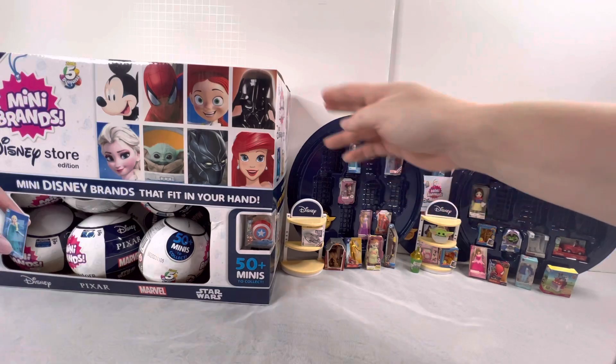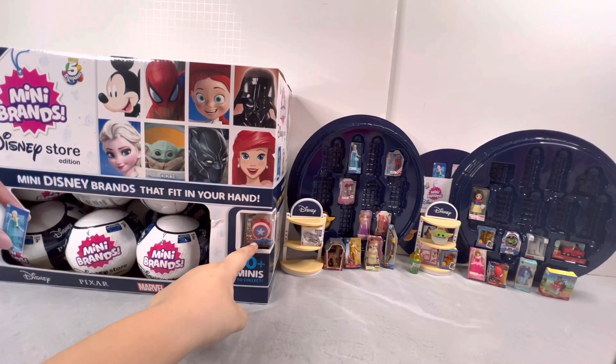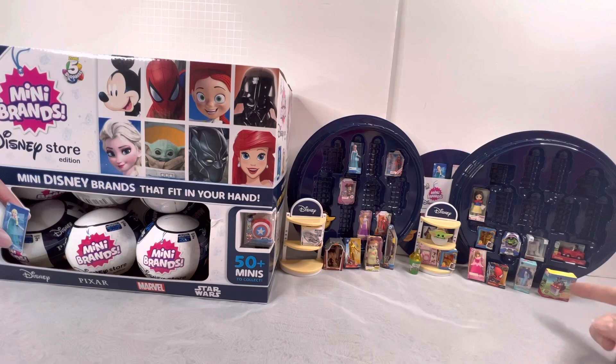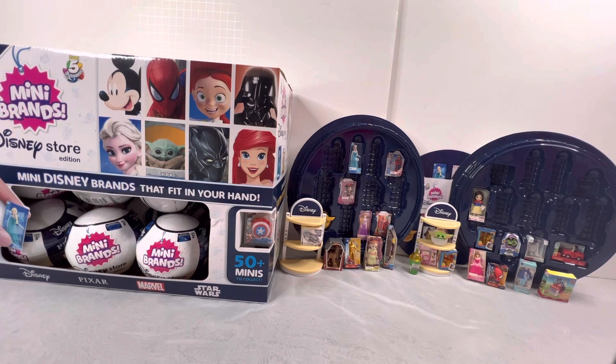I couldn't believe we happened to find 18 of the mini brands balls. It comes with a Captain America shield. Here are all the mini brands we found so far — we've gotten two of the shelves and some gold ones.